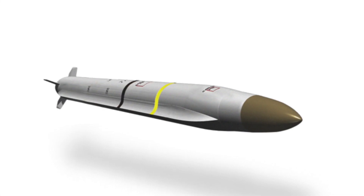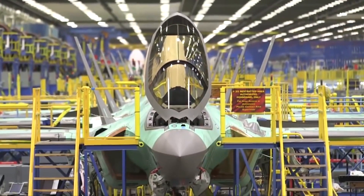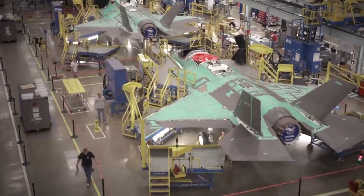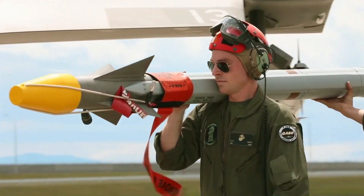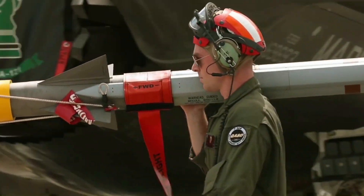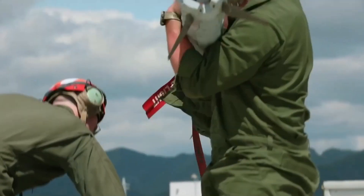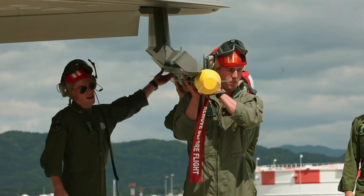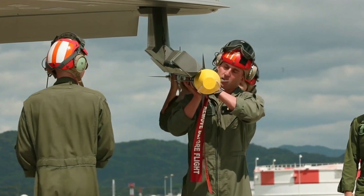SIAW stands for Stand-In Attack Weapon, and it's more than just a name — it's a symbol of America's commitment to excellence on the battlefield. The SIAW is designed to tackle one of the toughest challenges in modern warfare: destroying rapidly relocatable targets. These elusive threats often evade traditional strikes, making them a formidable adversary. But that's where the SIAW stands out — it's not just a missile, it's a game-changing standoff weapon.